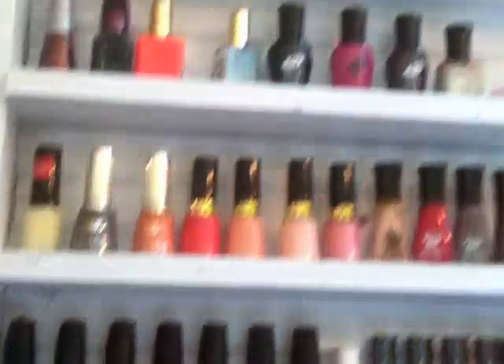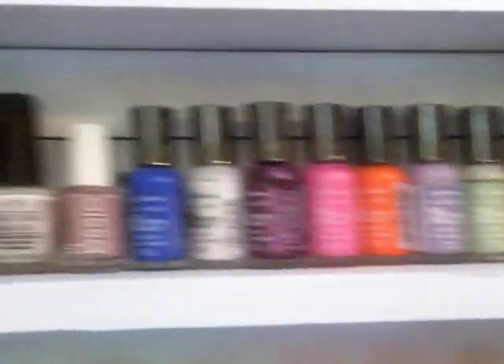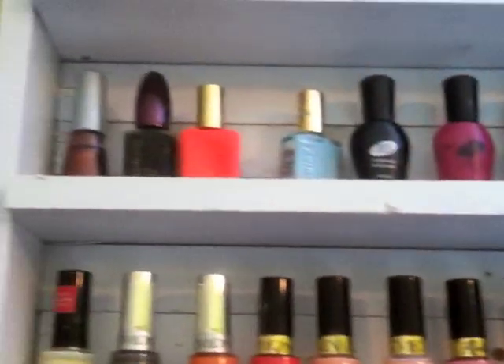Ignore my retainer. Moving up to this shelf thing right here, I have my Urban Decay Naked Palettes, my EOS Lip Balms, and then just my nail polish on the next three shelves, so I'll just scan over that pretty much.